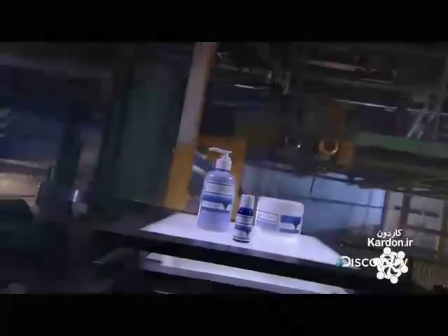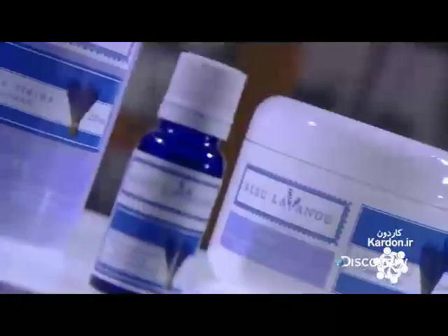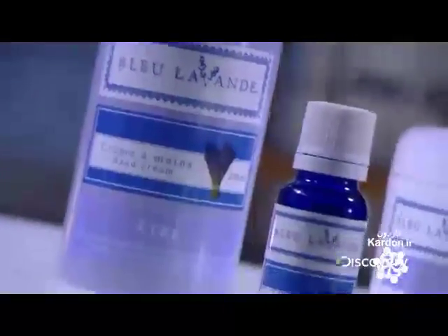Lavandula angustifolia might sound like the name of an ancient Roman emperor, but it's actually the scientific name for the lavender plant. The leaves and striking blue petals of this aromatic flowering shrub are used to make lavender essential oil, an ingredient in many health and beauty products.